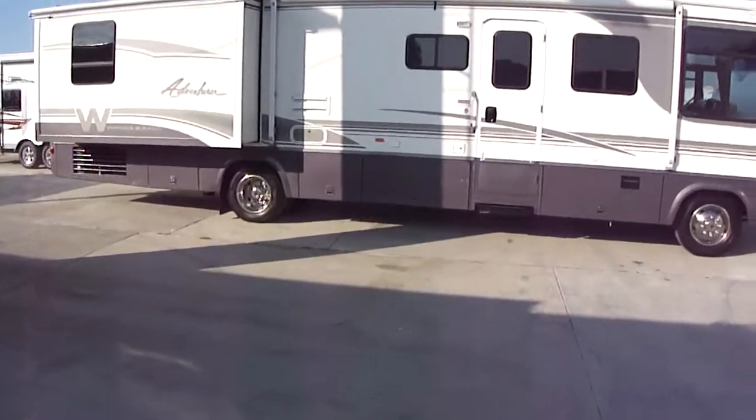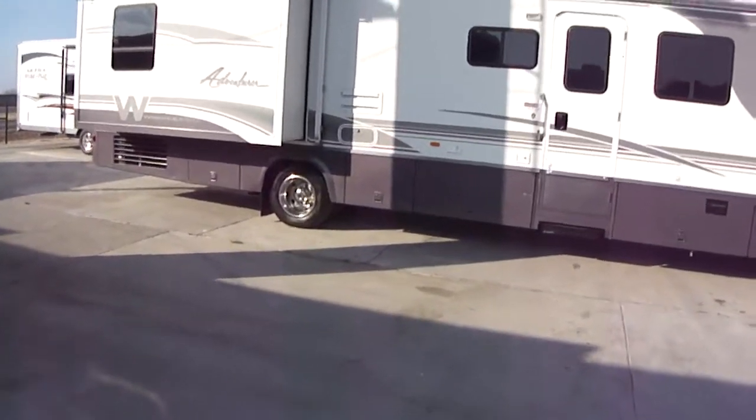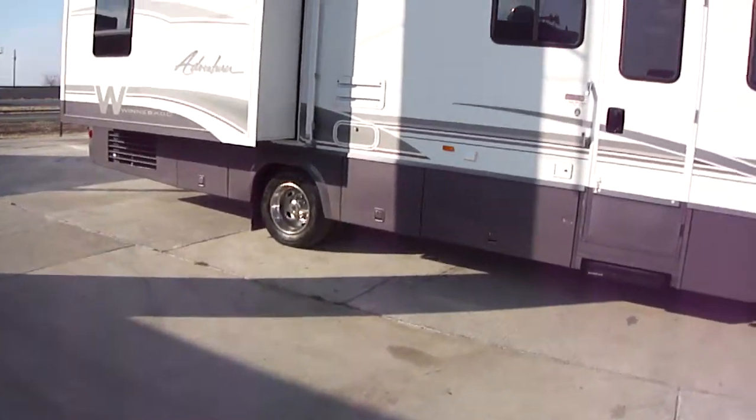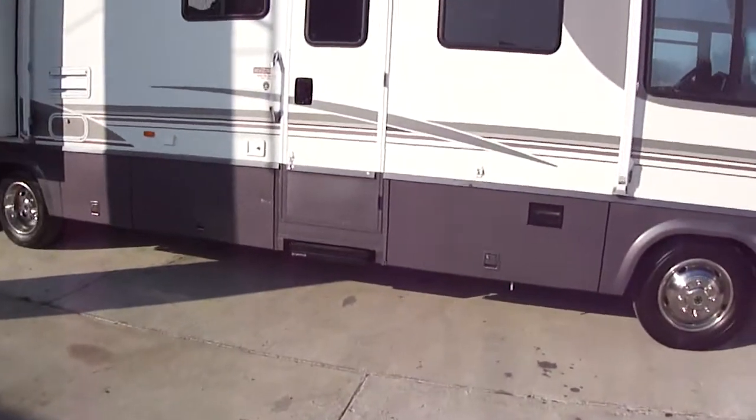Howdy! This is Bob Barker with Budget RVs of Texas. We're going to take a look at a fantastic Adventurer Winnebago Class A.